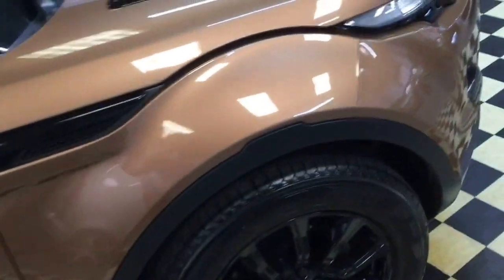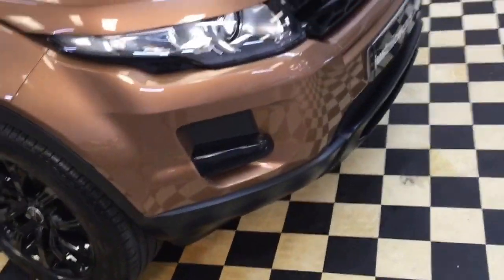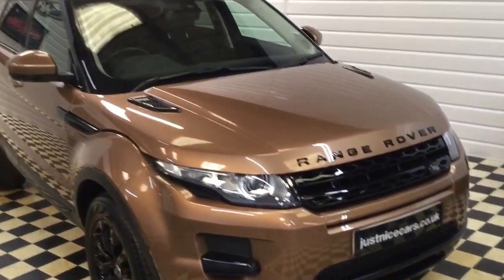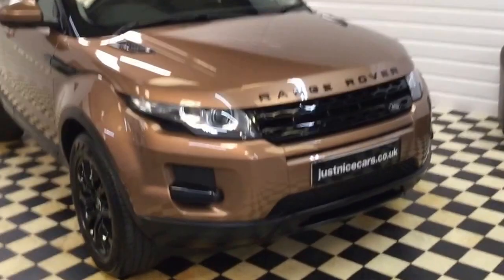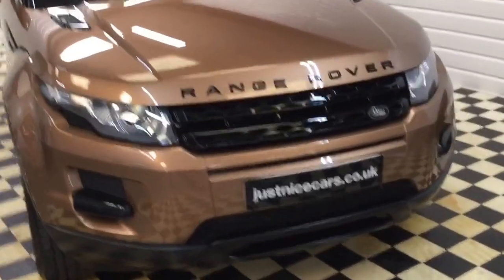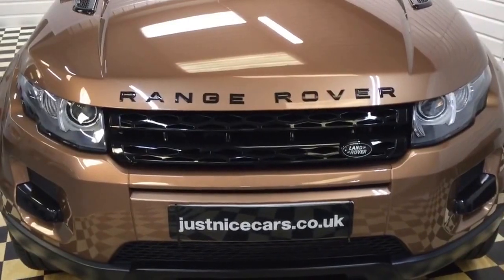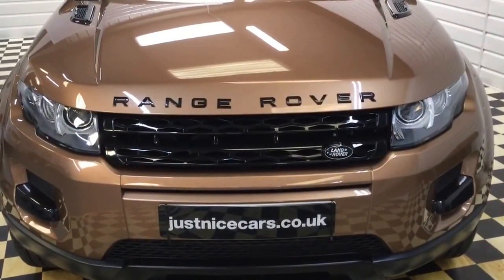It's done 31,000 miles from new. Full details of this Evoque are on our website justnicecars.co.uk with 20 photos. If you have any questions please call me at any time — thanks for watching.